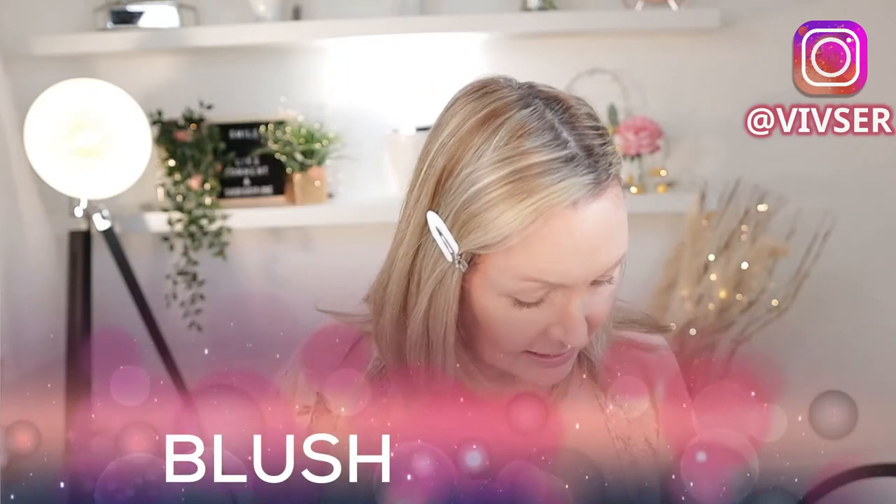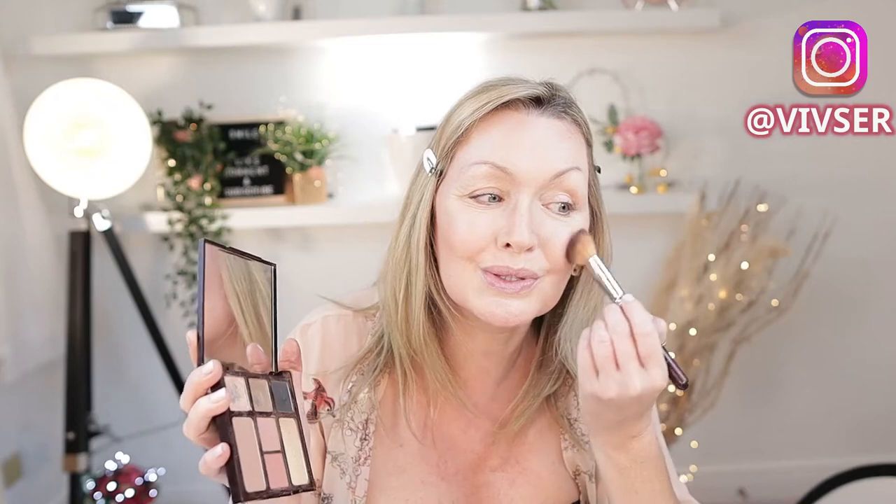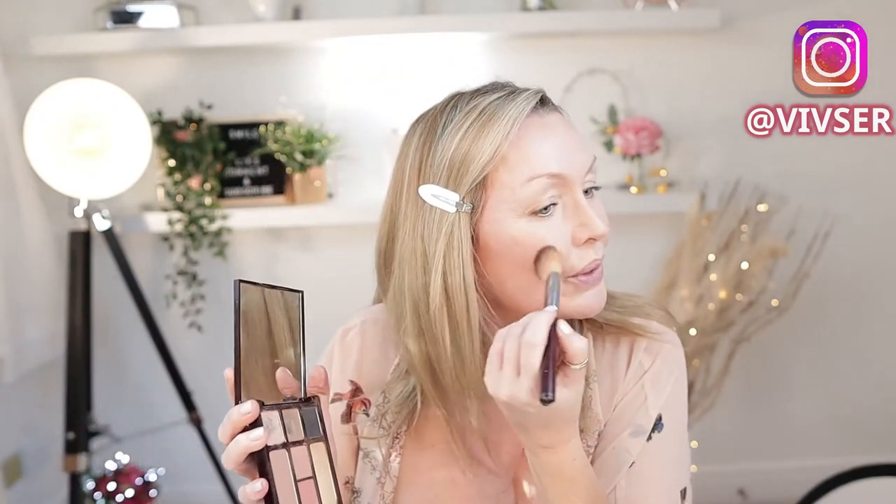Then I'm going to go in with my blush. I picked this colour from the Instant Look palette from Charlotte Tilbury. I use my same brush — just on the apples of the cheeks, that's all you want here. And on this side too. You do not drag this out like you do with bronzer — just on the apples. That's it for your blusher.